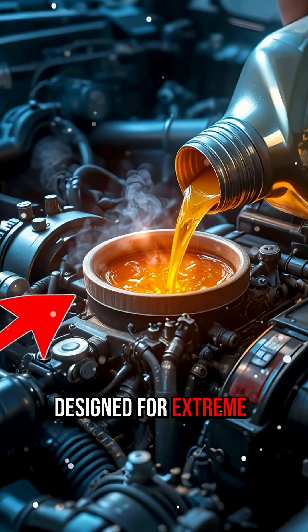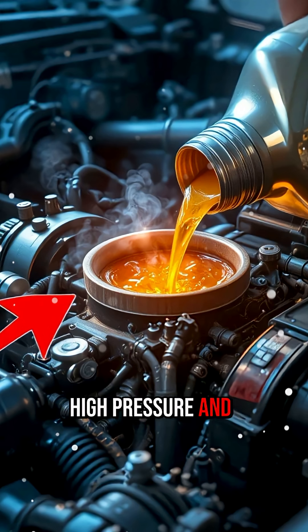Jet oil is designed for extreme temperatures, high pressure, and insane RPMs — something a normal engine simply cannot handle.